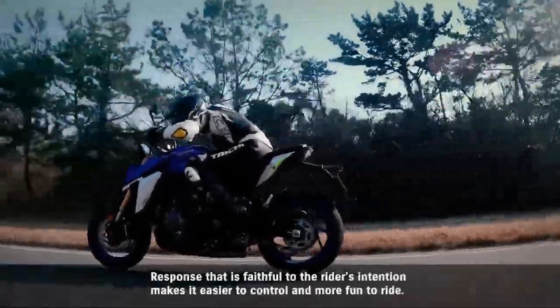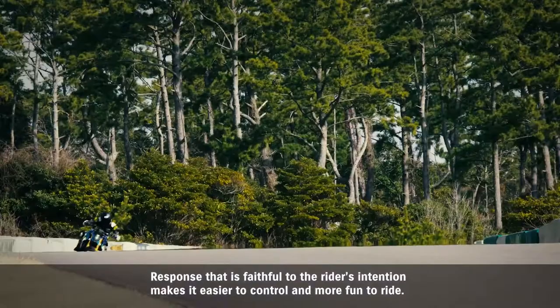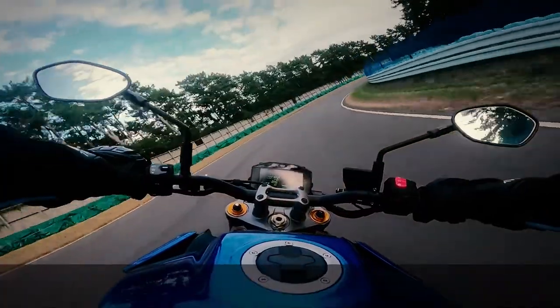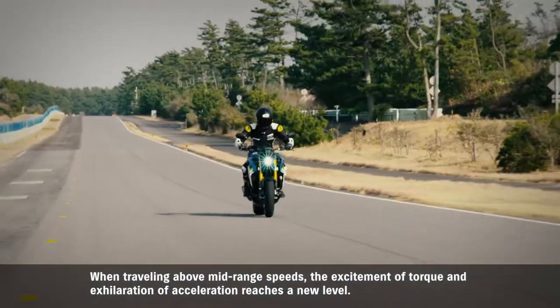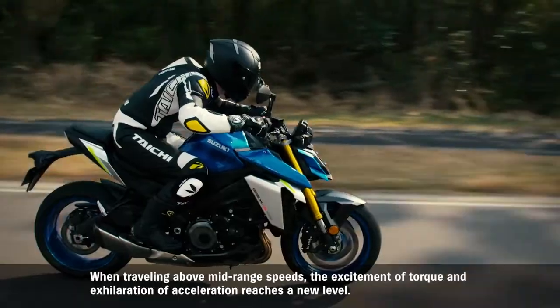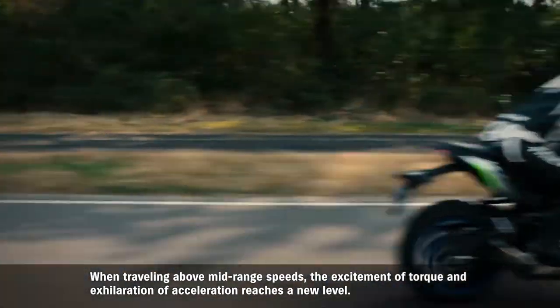Response that is faithful to the rider's intention makes it easier to control and more fun to ride. When traveling above mid-range speeds, the excitement of torque and exhilaration of acceleration reaches a new level.